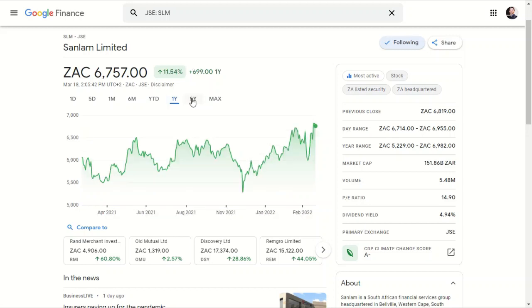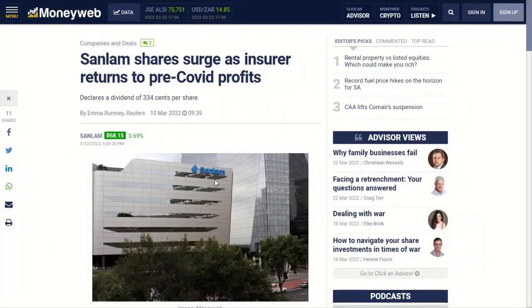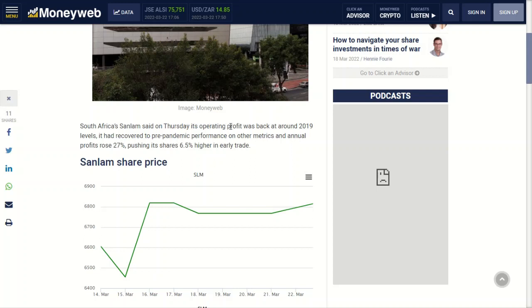Let's zoom out to their max graph. This is the kind of thing I like to see — that steady and solid growth line all the way from 2001. And as you can see, it still hasn't reached its pre-COVID share price levels. So let's switch over to an article by MoneyWeb where they've broken down Sanlam's latest financial results. The headline says the most important part: in their latest financial reporting, Sanlam is back to pre-COVID level profits, with operating profit back at around 2019 levels and annual profits rising 27%, pushing shares 6.5% higher in early trade.